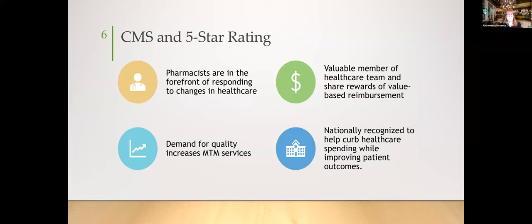Pharmacists are at the forefront of responding to healthcare change. The demand for quality increases MTM services, and you may be offering more MTM services as five-star ratings become more prevalent. Being a valuable healthcare team member means sharing rewards in value-based reimbursement. The more you engage in five-star ratings and patient outcomes, the more your organization gets reimbursed. Pharmacists are nationally recognized to help reduce healthcare spending while improving patient outcomes.